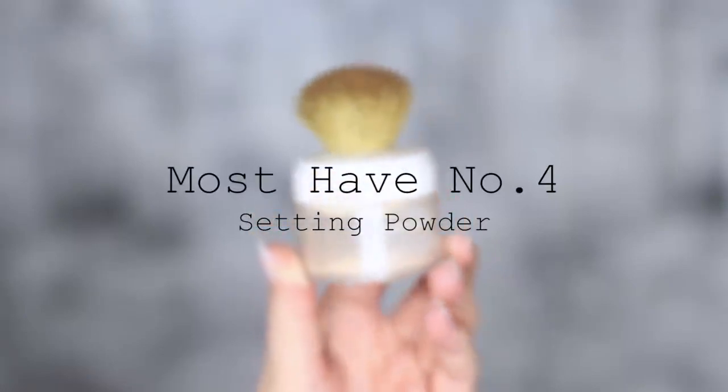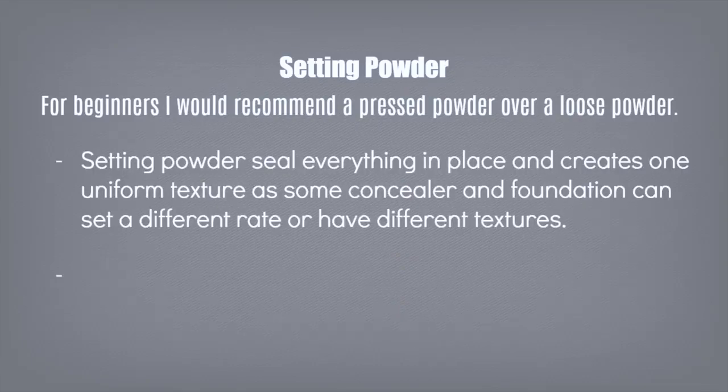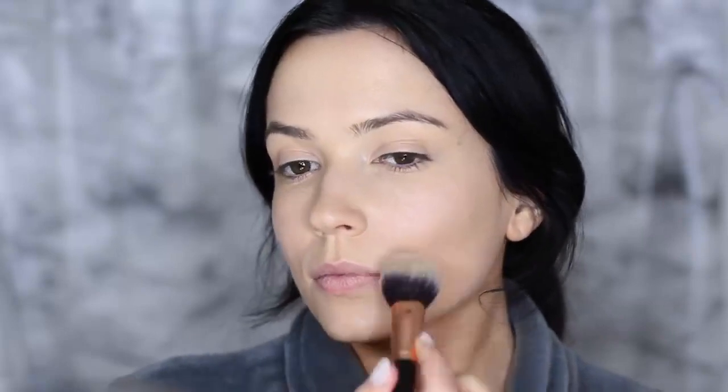Must-have product number four is setting powder. For beginners, I would actually recommend using a pressed powder, but it is totally up to you. Setting powders seal everything in place and create a uniform texture all over the skin, because foundation and concealer can set at different rates. Setting powders also create a shine-free base that the rest of your powdered blushes and bronzers will easily glide over the top of.